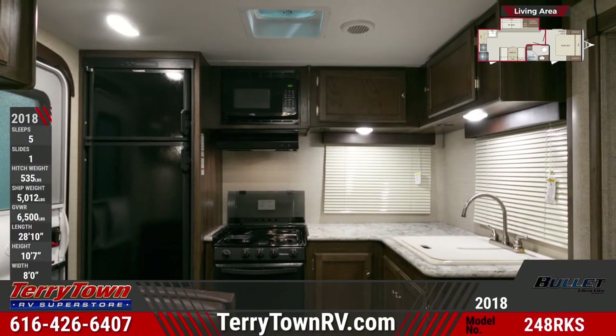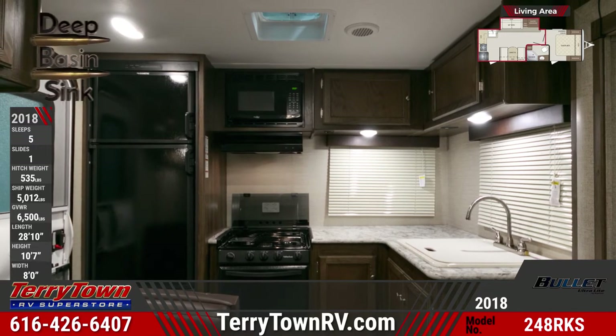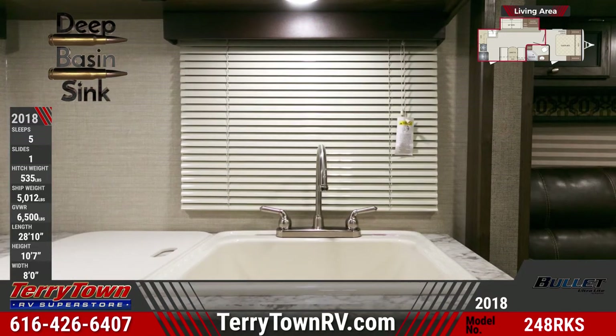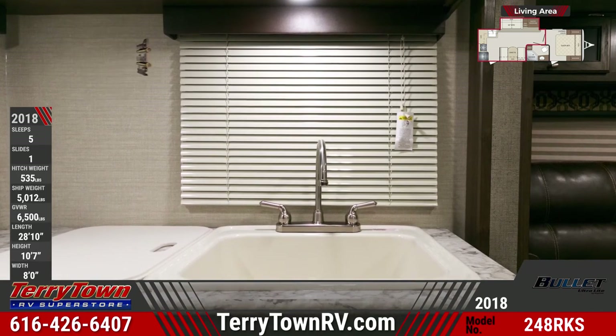There are solid surface countertops in the kitchen, flush mount 3 burner range with glass cover and oven, an oversized single basin sink with high-rise faucet, overhead microwave, and double door fridge. All cabinetry drawers have full extension glides.